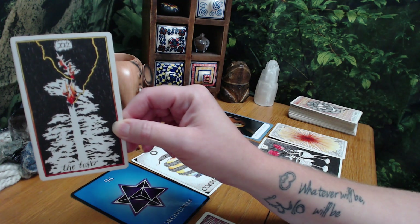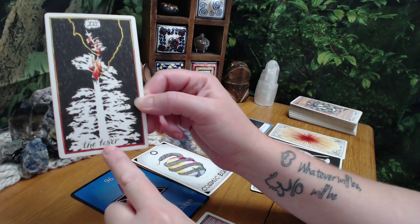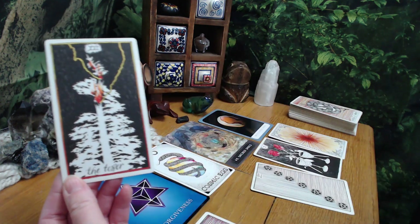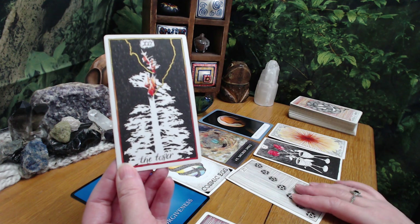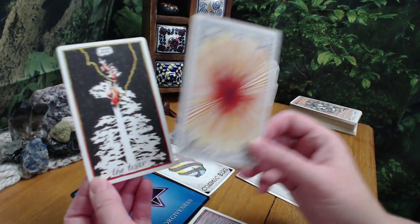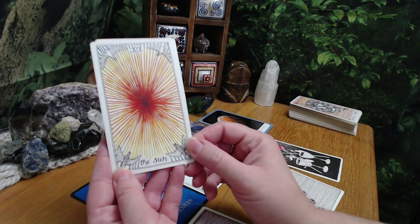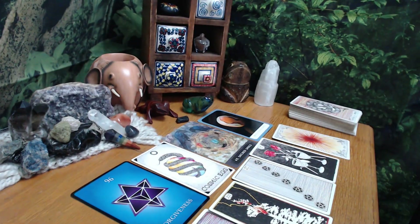The Tower being here - it can be something unexpected. It is usually something ending, but whatever is ending was not built on a strong foundation. So if you don't end it, the universe ends it, and then you can start over and build on a strong foundation. I really feel like this is going to be an unexpected thing, but it's definitely leading to more positivity. It's something that has to end, and something you might actually want to happen - it just will be unexpected. And the Sun is the happiest card in the deck, so it's going to be a good outcome for you.